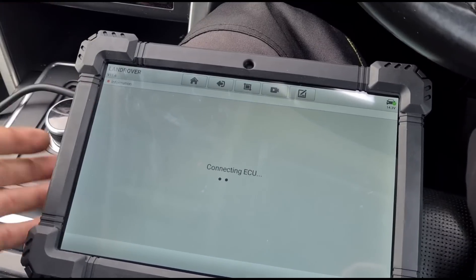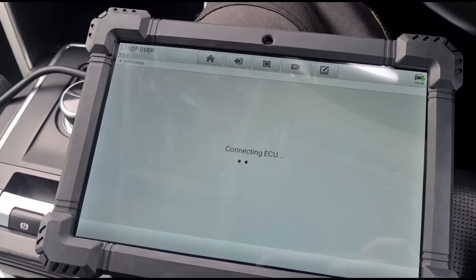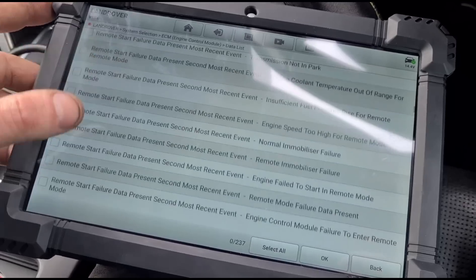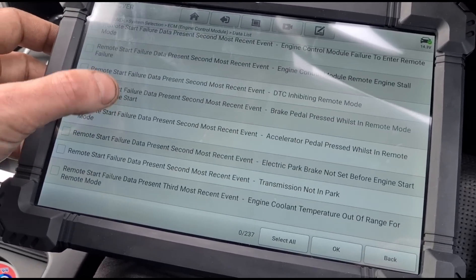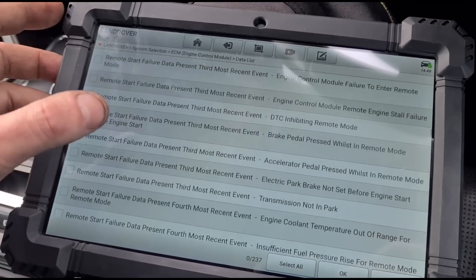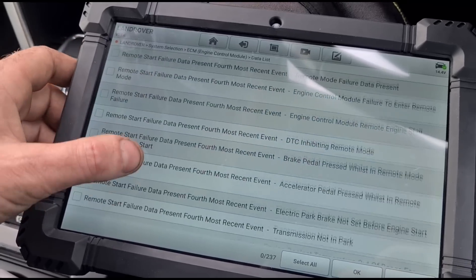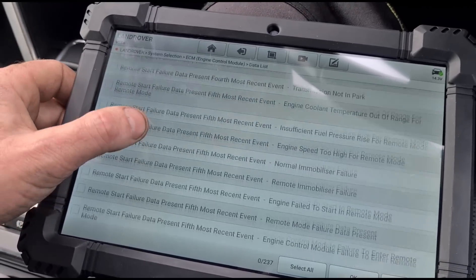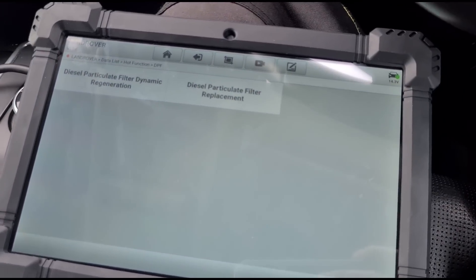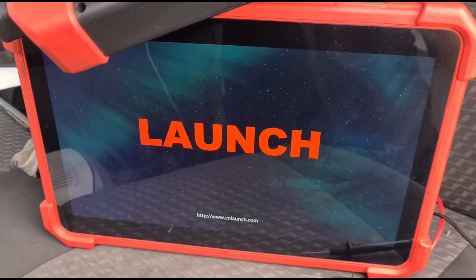I've been through all of the list and I can't even find the DPF on here. I don't know if I'm not using it right but it looks like I may have to switch tools. I've been going through these lists and I cannot see the DPF live data. We've got all the other live data, we've got DPF stuff in the fault codes and options in special functions, but I just can't find the DPF live data page on this tool.